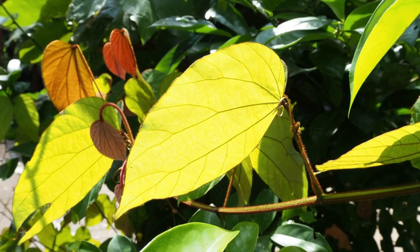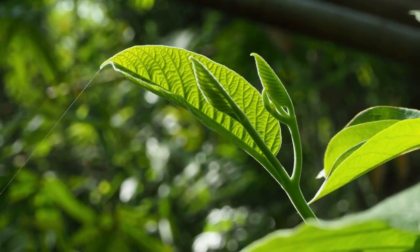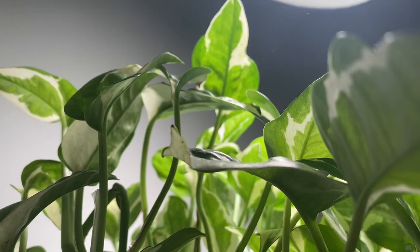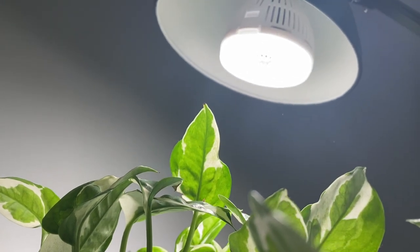Generally, our plants like to have 12 to 16 hours of light, so I would recommend that you follow these rules. This can be all natural light, a combination of natural and artificial light, or completely artificial light which means light that comes from grow lights.